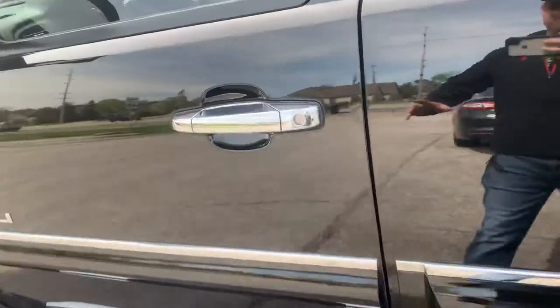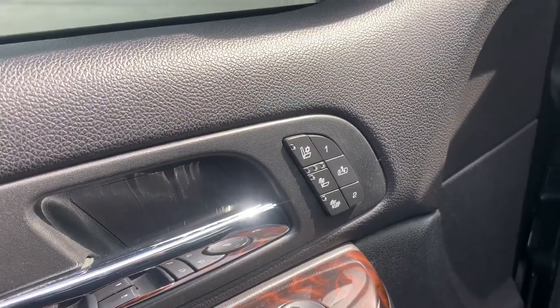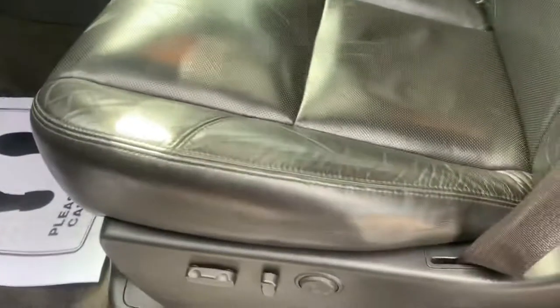It's got keyless entry, power windows, locks and mirrors, heated and air-conditioned seats, memory seats, power leather interior, and a sunroof.